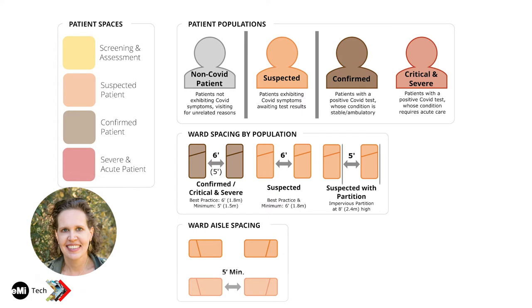Out of four populations, we focus on three for our designs. The first is non-COVID: people arriving with no COVID symptoms for unrelated reasons. The second is suspected: patients presenting with COVID symptoms but without positive test results yet. Third is confirmed: patients with a positive COVID test who are still stable and ambulatory. Fourth is severe and acute: positive patients requiring oxygen, ventilator, or closer nursing supervision who may not be able to move around on their own. For circulation purposes, confirmed and severe/acute are grouped together as all positive patients.